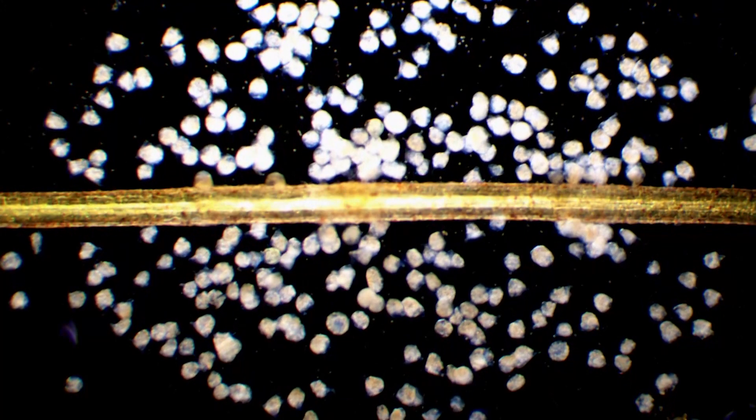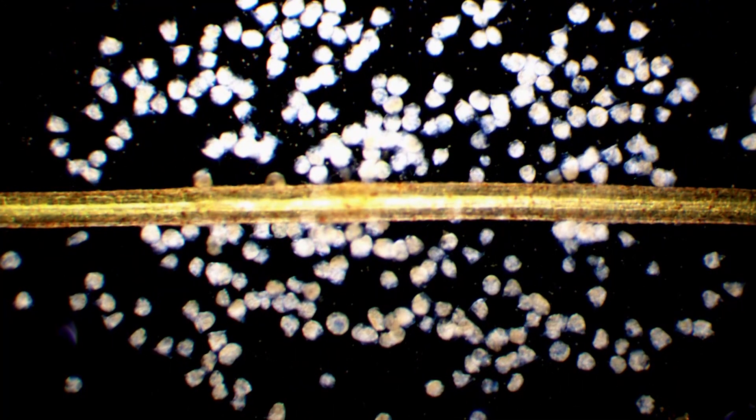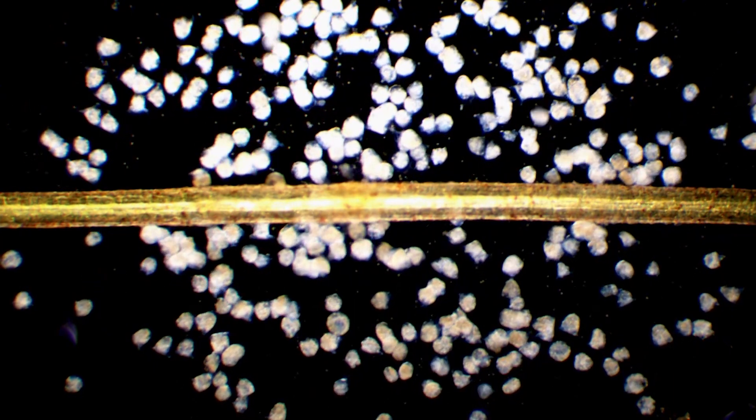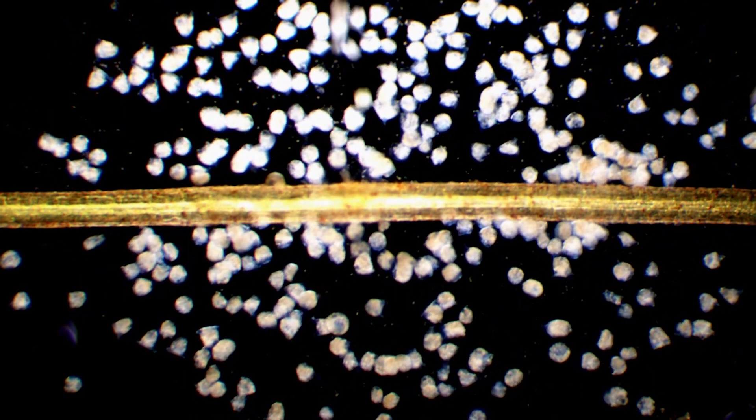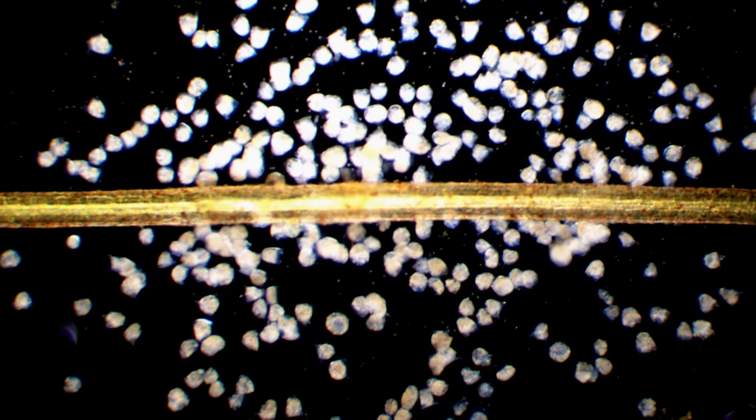My favorite ones to find are protists, and especially protists that live in colonies. Watching different single cells work together and live in colonies gives us an idea of what life was like millions of years ago when multicellularity evolved.